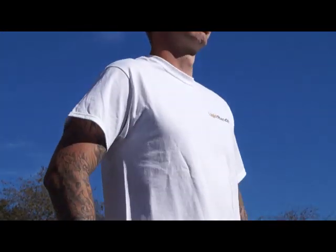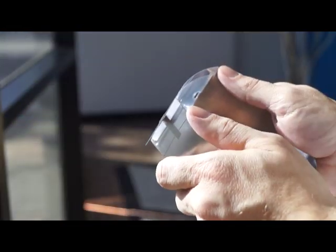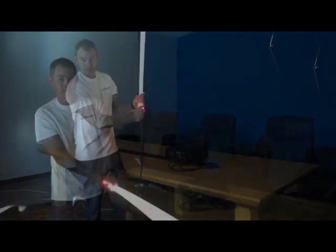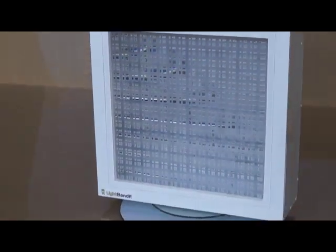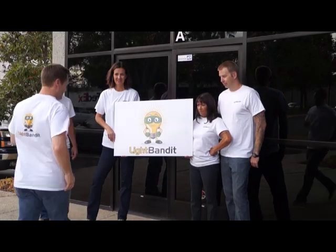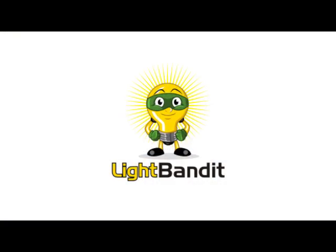Supporters of the Light Bandit can choose from various levels of support: cool t-shirts, a handheld device that lets you show this awesome technology to your friends, a fun light rod you can use as an accessory, or be one of the first people to purchase a Light Bandit for your home. Please share this campaign with your friends and help us make this exciting new technology a commercial reality.